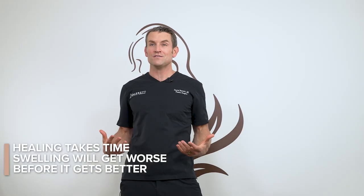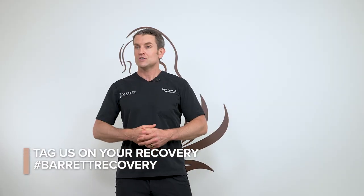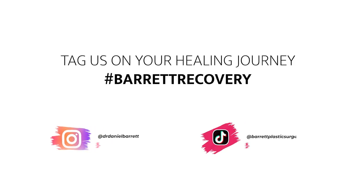Congrats on your natural breast augmentation procedure. We use your own body's fat to transfer to your breasts and you're going to love your results. Follow all the instructions in this video and you're going to do great. Make sure to tag us in your recovery journey — hashtag Barrett Recovery is the best way to share your experience so other people can learn from your journey.